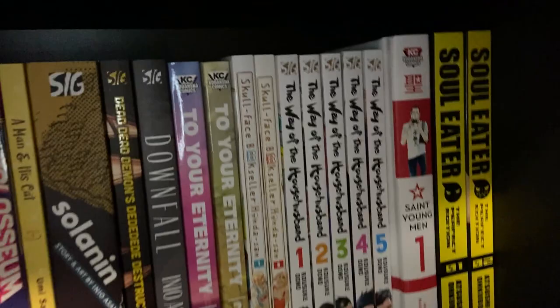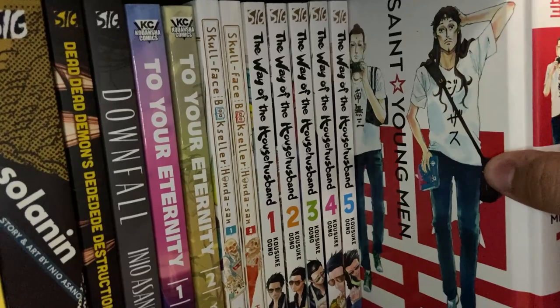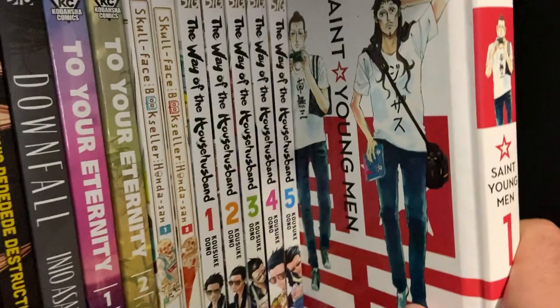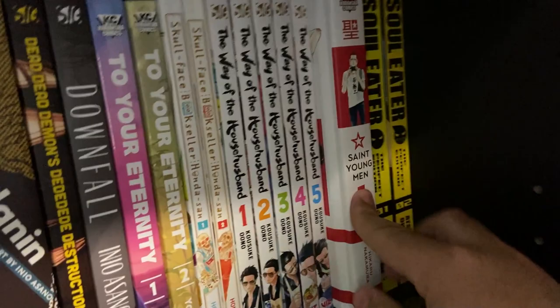And then just a couple more — St. Young Men Volume 1, the hardback. We bought this because I was a fan of the anime version and waifu wanted to try the manga. She read the first volume and decided not to pick up any more for the time being. This is just the story of Jesus and Buddha hanging out and living in an apartment together — it's a comedy series about that. Cool concept, a lot of fun.